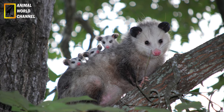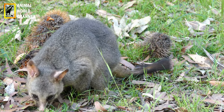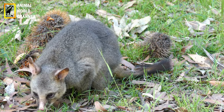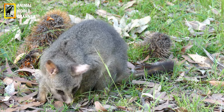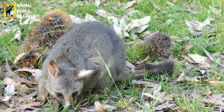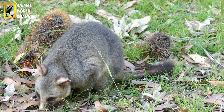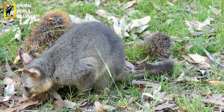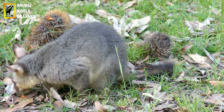Il reste ainsi, complètement immobile, même lorsque le prédateur tente de le secouer. Ce dernier croit alors l'animal mort. N'étant pas charognard, il perd intérêt et quitte. Cette ruse n'est pourtant pas infaillible. Confus, l'opossum oublie parfois son propre plan, se remet à bouger et se fait prendre.